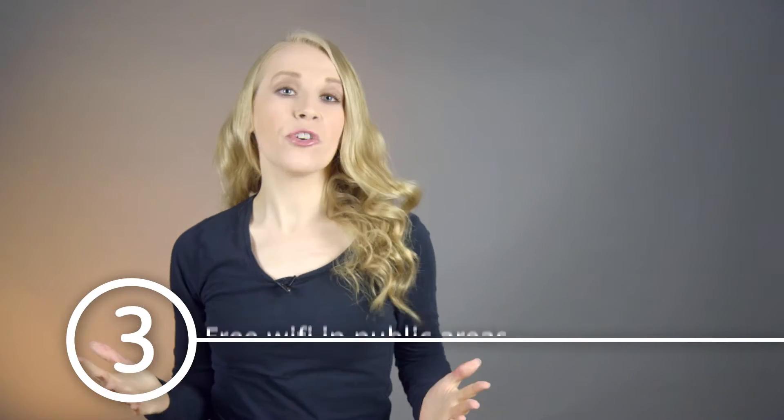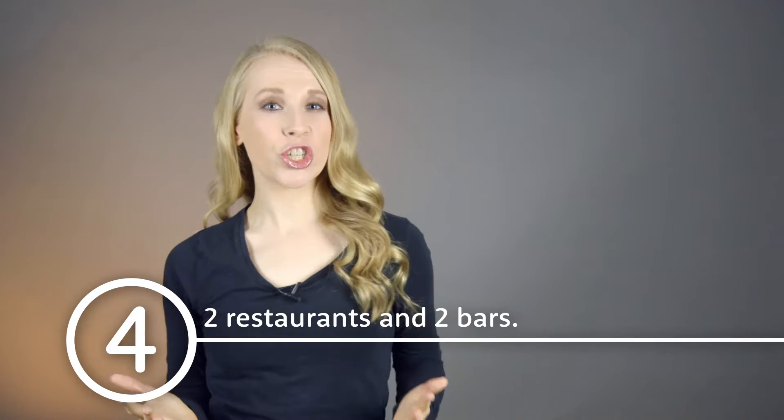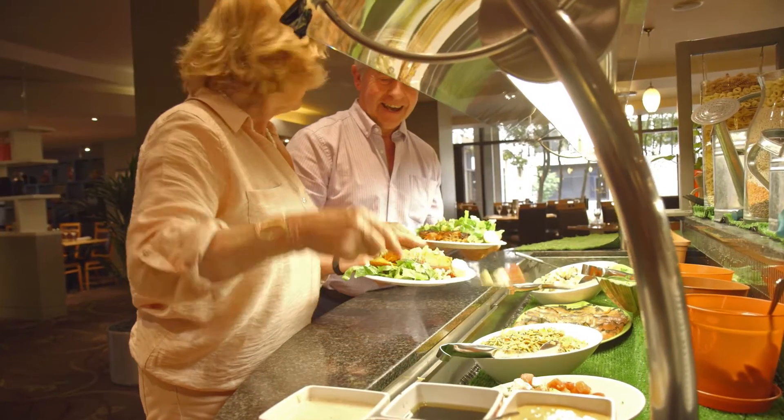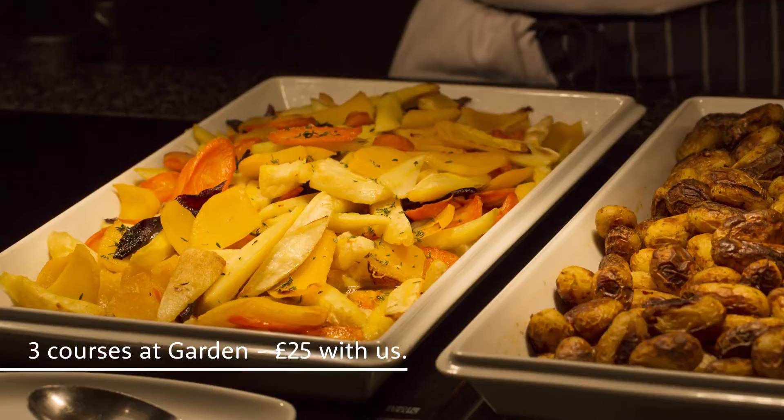Wi-Fi is free in the public areas and $14.95 in the bedrooms. There are two restaurants and two bars. For the cheapest three course meal at the Hilton, book the Garden restaurant's buffet in advance with us. There are over a hundred dishes to choose from and it's £25 each.